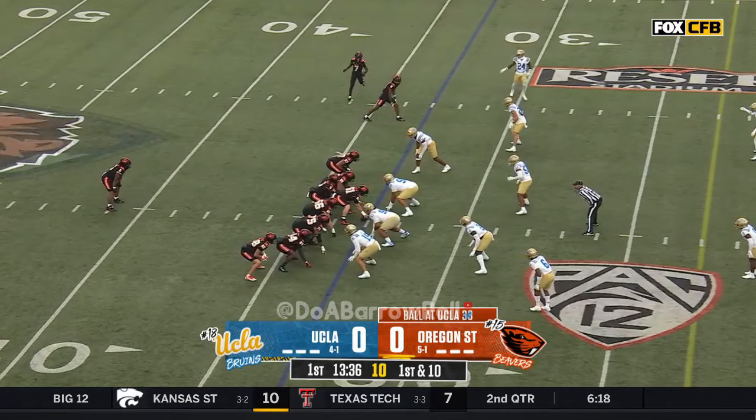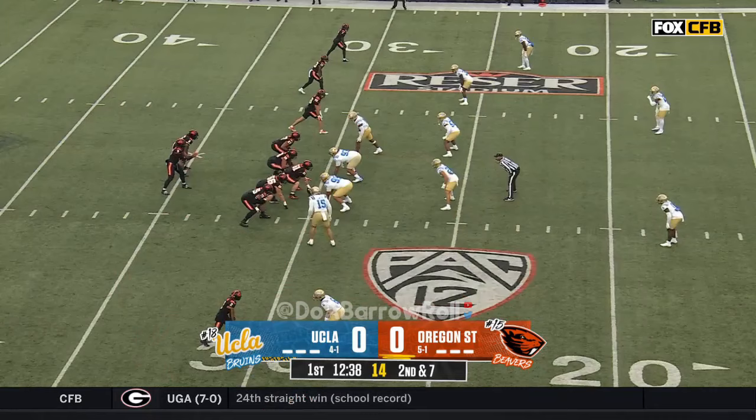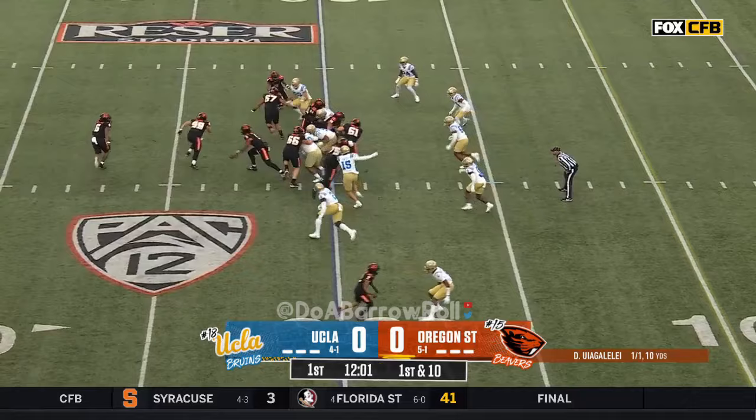Up at the 33-yard line, first down. Martinez pops it right up — quick slant, and it's caught, and they will go. Silas Bolden was the big play receiver.